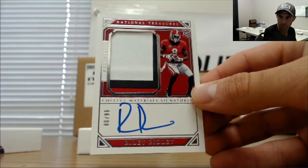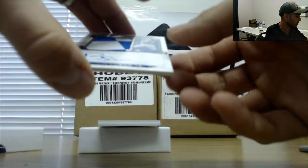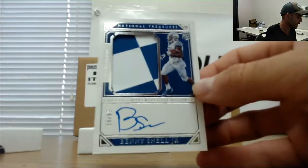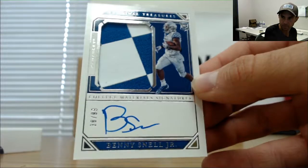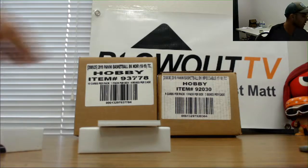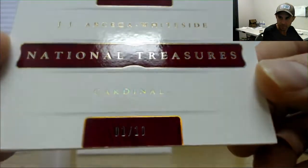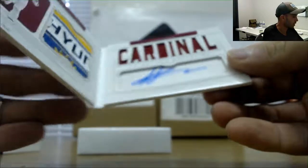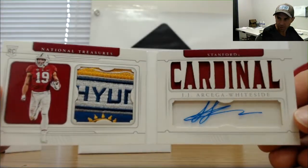Another rookie patch autograph, this one is 38 of 99 — Benny Snell Jr., goes to John, 8 spot. And we hit this name in the booklets earlier, different parallel — numbered 1 of 10 this time, JJ Arcata Whiteside, the crazy bull patch. One spot is Mel, congrats man, you did very well on this break.